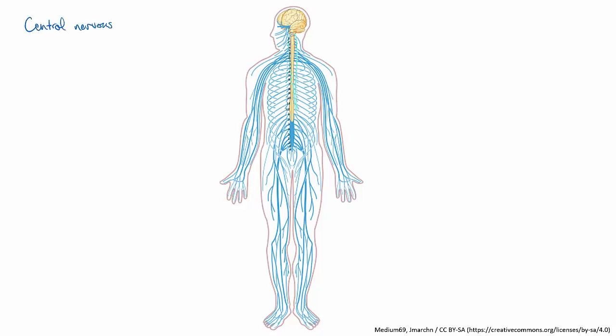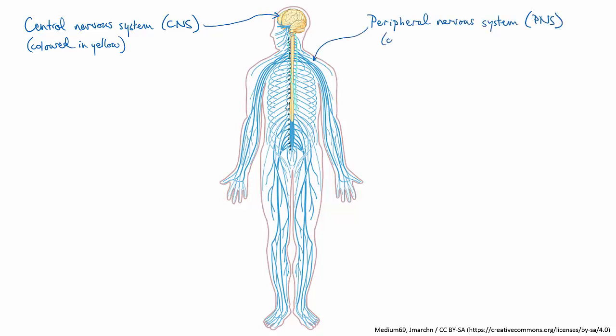The nervous system has two main parts: the central nervous system, or CNS, and the peripheral nervous system, or PNS. In this diagram, the CNS — the central nervous system — is coloured in yellow, and the peripheral nervous system, PNS, is coloured in blue. The central nervous system is composed of the brain and the spinal cord.